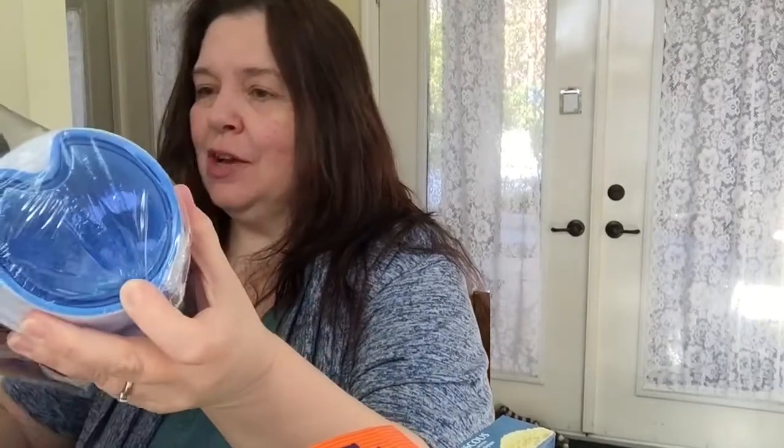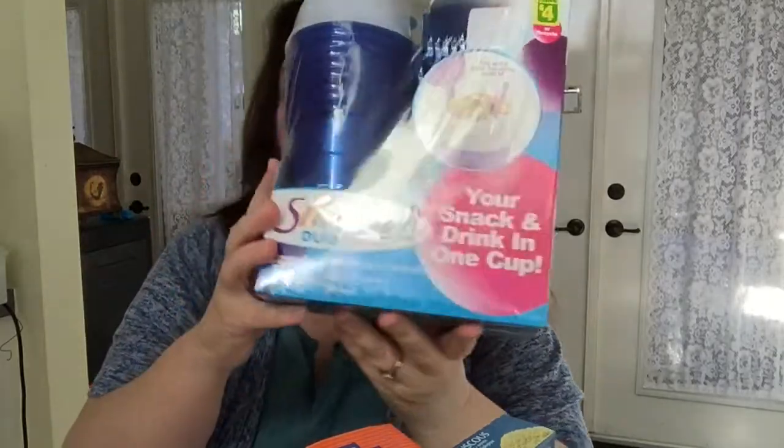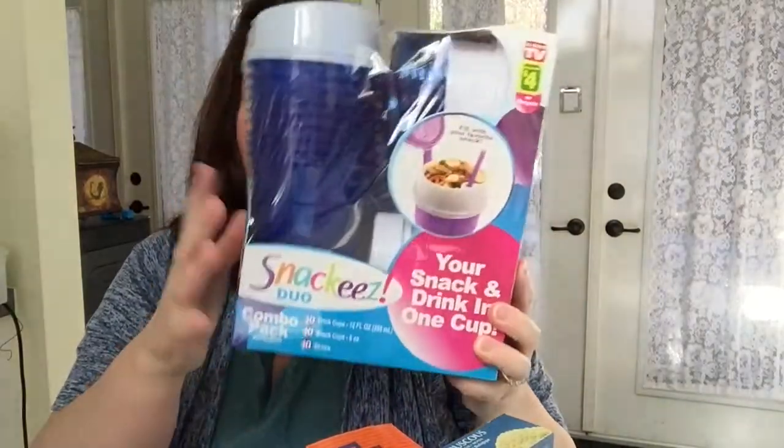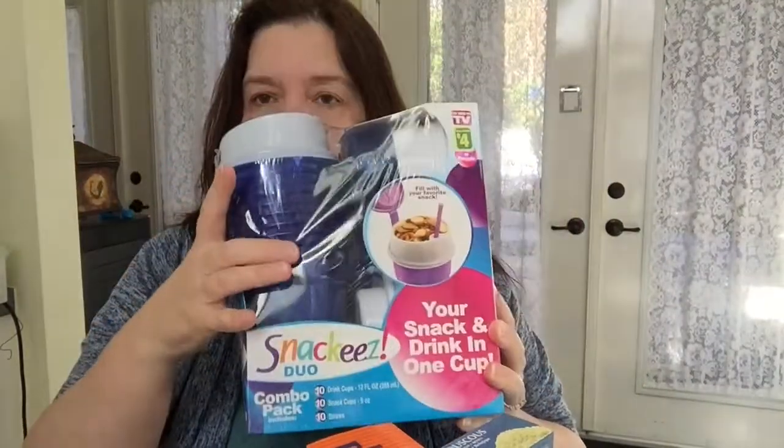I also consider this a food-related item even though it's not to be eaten, but it will be used with food. I got a package of the combo pack snackies duo — you get 10 drink cups that include a snack cup at the top and straws. They come in blue, pink, and purple. I took the blue ones. They're disposable, really practical to have in the car on the go this summer — put a little snack in the top and keep a cold beverage.